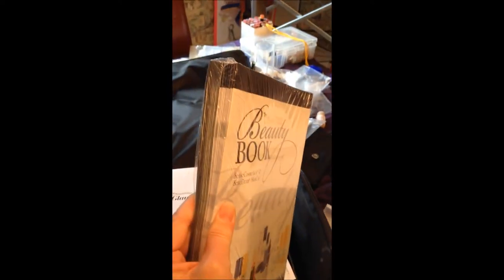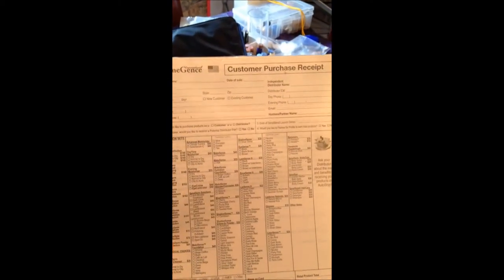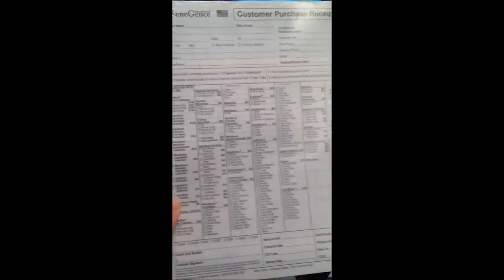You get a hostess packet for a Glamour demo. You're going to get your whole book of brochures — these are the beauty books, 25 beauty books. Make sure you put your label on there so that every time you hand one to a customer they know how to find you, because sometimes they don't order right away. You're going to get an entire packet — about 25 customer purchase receipts — which has all the pricing and products on it. Again, make sure your customer knows how to find you on those.